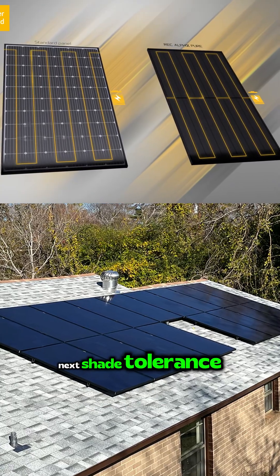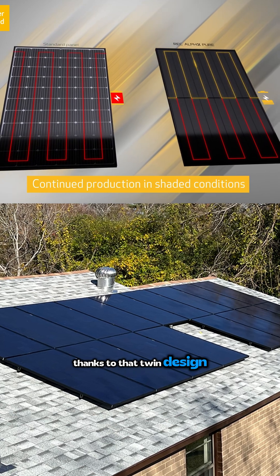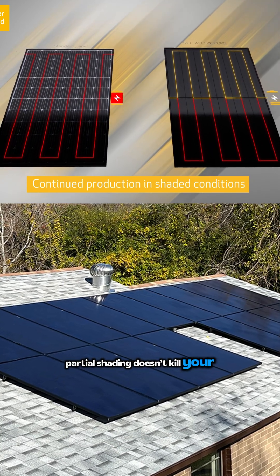Next, shade tolerance. Thanks to that twin design, partial shading doesn't kill your entire panel's output like it does with many others.